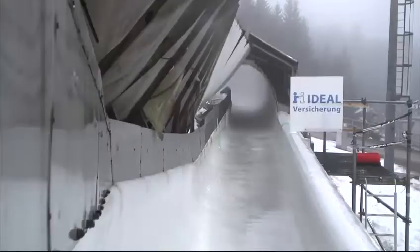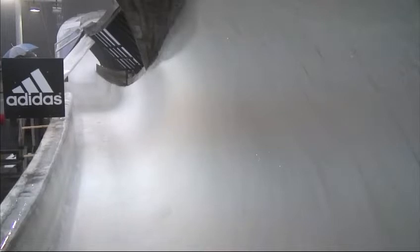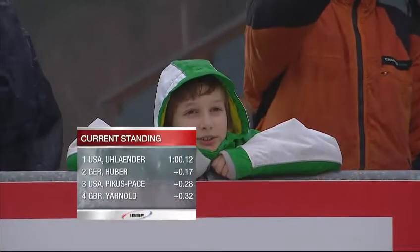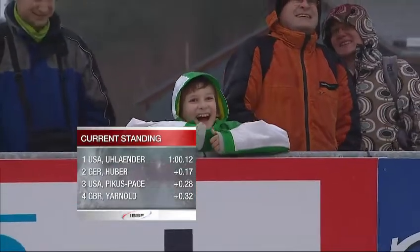Katie Uhländer leads from Anya Huber. Nice and early into corner four — you want to use the beginning of that corner to set your line a little bit lower. The next slider does get quite high at the end and gets a bit topsy-turvy into corner five. Not too bad, but that definitely didn't help her game. There's the tape from her shoe — she's supposed to be getting weighed with that and she's dropping it. Katie Uhländer leads from Anya Huber, with Noel Pikes Pace in third place. You've got to get weighed on the scale at the bottom of the track with everything you came down with.